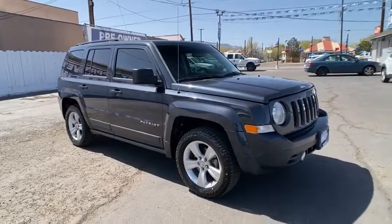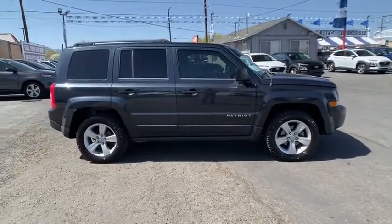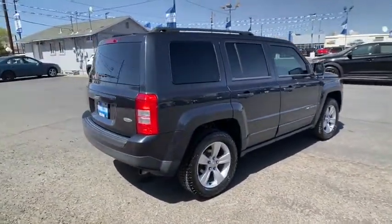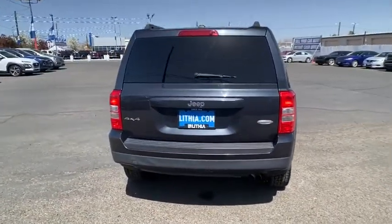Stop by and take a look at the 2014 Jeep Patriot. The Jeep Patriot is unmistakably a Jeep. It looks like a cross between a Jeep Liberty and Jeep Compass, or maybe a three-quarter scale version of the big Jeep Commander.